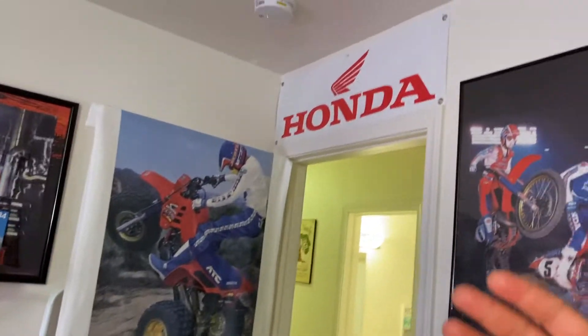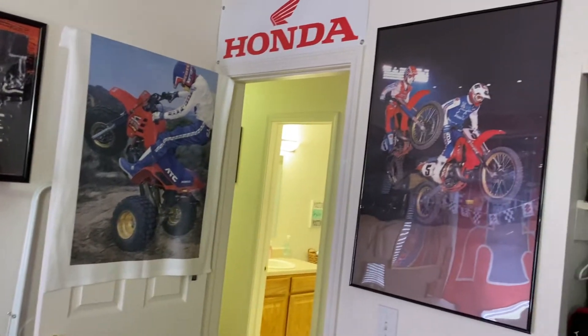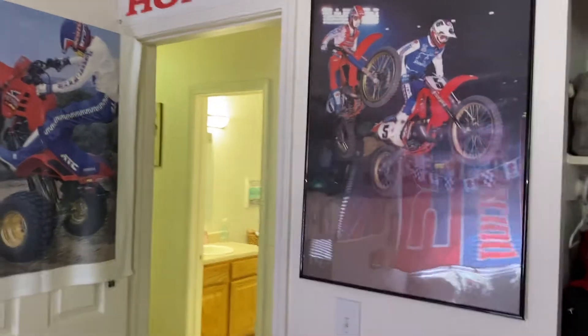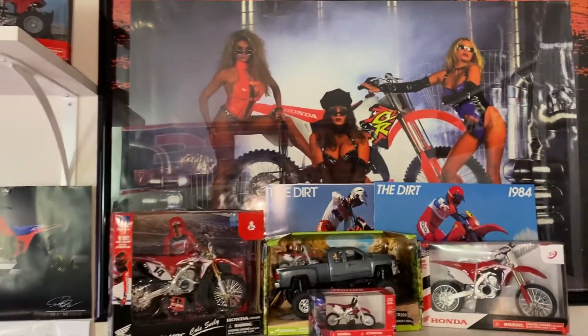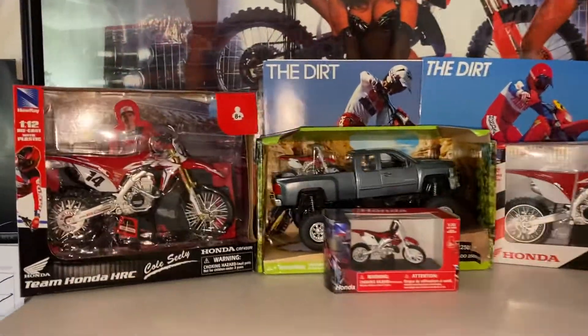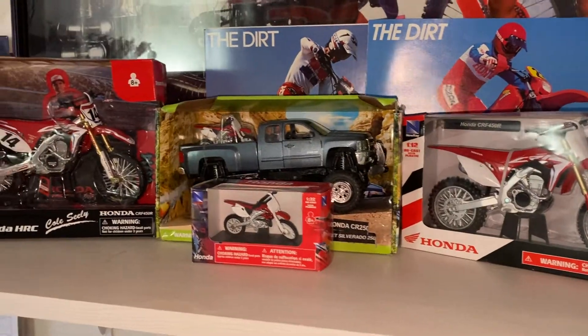As you see, you enter the door — right above the door we have a nice Honda sign. To the right of it, we have a couple guys racing on some vintage CRs. Coming across, we have some chicks on the poster with a 96 CR250. We have a couple of die-casts in different sizes, and a little Chevy truck holding a CR in the back.